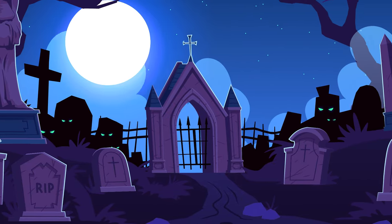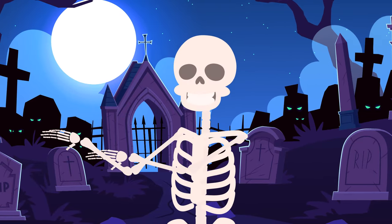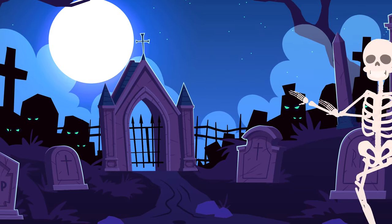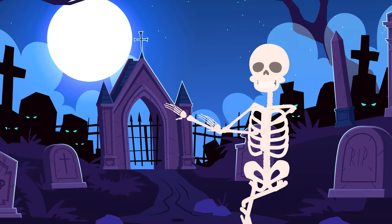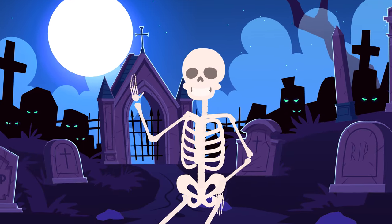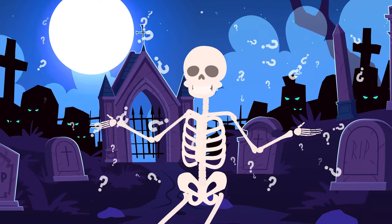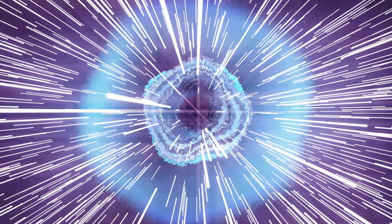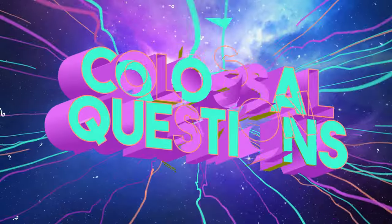There's few things spookier than a skeleton. Yet each and every one of us has a bunch of interconnected bones rattling around inside our body. Ooh, creepy. But why do we have skeletons inside of us? And what even are bones? Let's find out on today's episode of Colossal Questions.